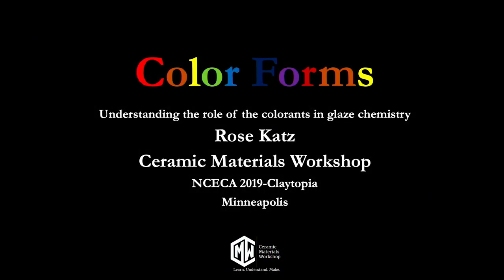Hi, welcome everybody. My name is Matt Katz. I am so excited to have all of you here today because I am exceptionally proud to be introducing my wife, Rose Katz. Many of you know Rose and I — we are a ceramic materials nerd couple. Rose specifically came out of the New York State College of Ceramics at Alfred University with her BFA.